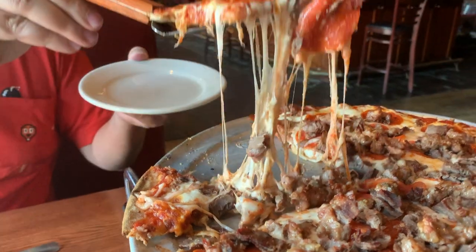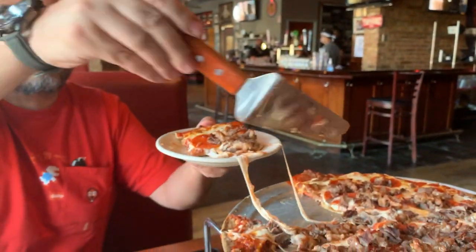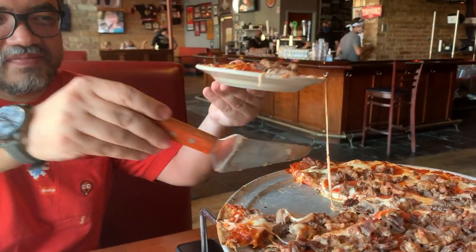Meat, sauce, and cheese — what could go wrong, right? This pizza has Italian beef, sausage, and pepperoni. I'm gonna go for the piece that has Italian beef on it. The sauce is really good. And behind you the Blackhawks are winning — the Blackhawks are winning. That makes this slice even better.